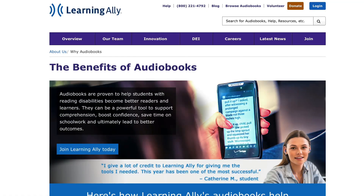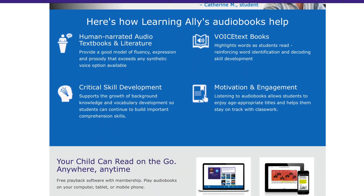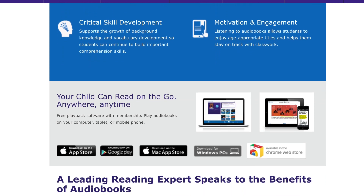A similar program is called Reading Allies. This one does have a financial cost to it and is only for those with dyslexia or with other special learning needs. However, it does not have the robotic voices — it has actual people reading, from my understanding.